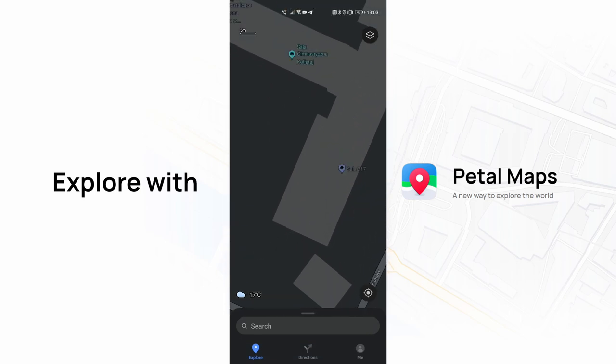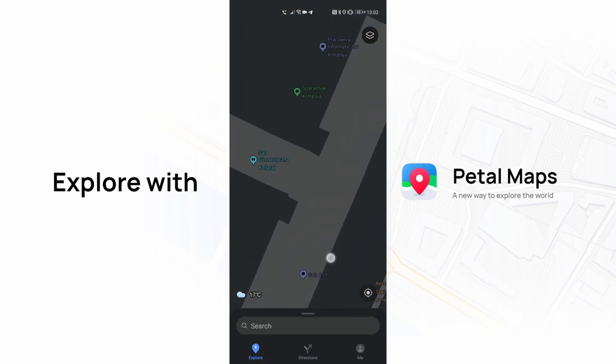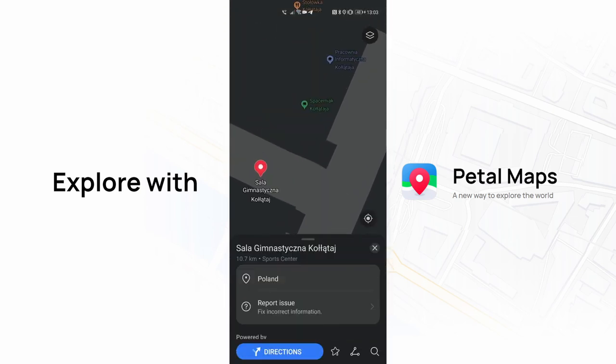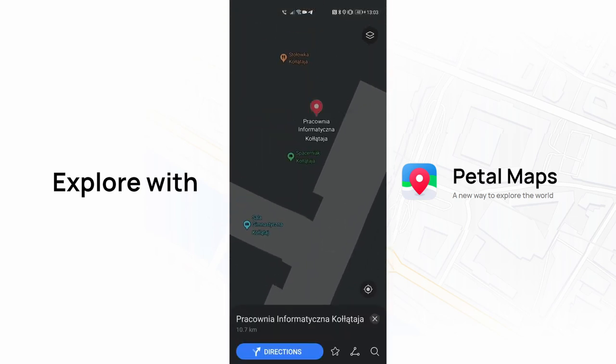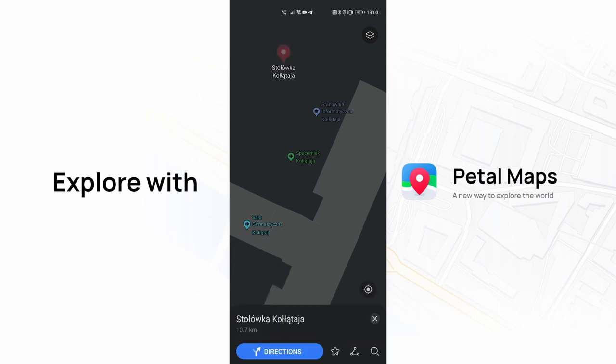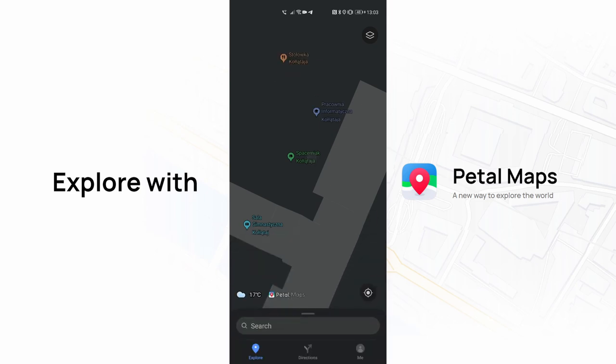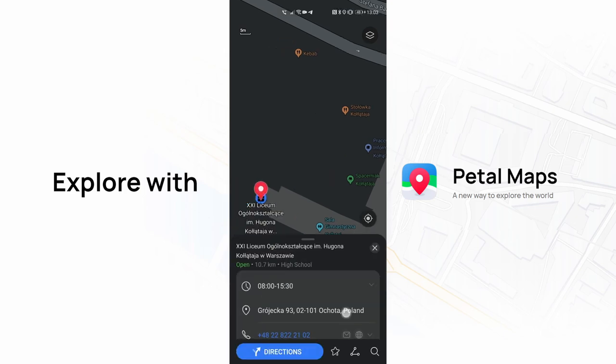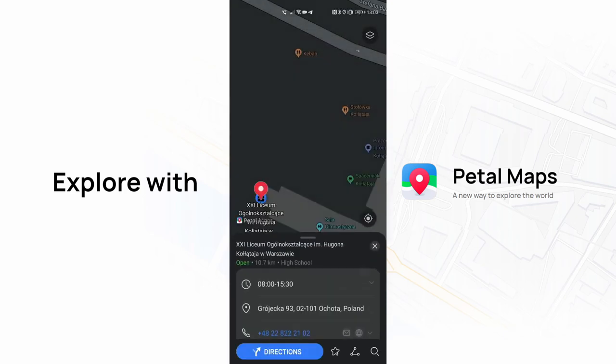It is very interesting in my opinion because it may mean that in the future we could have in Petal Maps indoor maps of many major buildings like schools, shopping centers, etc. That would be a game changer in competing with Google Maps. Even if it is not perfect yet, it is so nice anyway. Hope we will see some kind of indoor maps in the future.